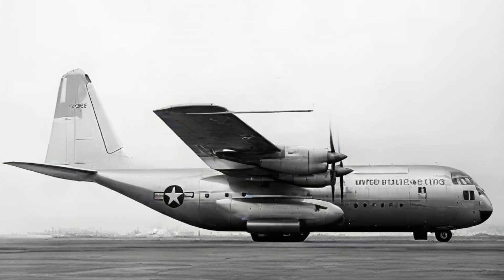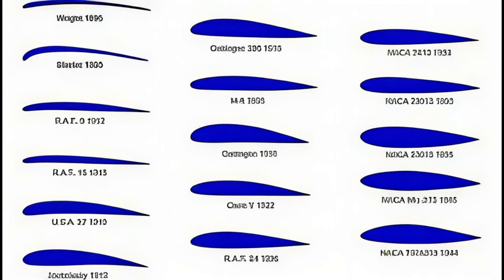Unlike many figures in aviation history, Ira Abbott never became a household name. His impact was quiet and systemic — he did not build a famous aircraft; he built the scientific environment that made advanced aircraft design possible. His contributions ensured that American aviation could scale, innovate, and operate safely under the most demanding conditions. Abbott's legacy is not visible in a single machine — it exists in the logic of how wings are designed, tested, and trusted. Every stable takeoff, every predictable stall, and every efficient wing owes something to the foundation he helped establish. Ira Abbott gave aviation a way to move forward — precisely, safely, and at scale.